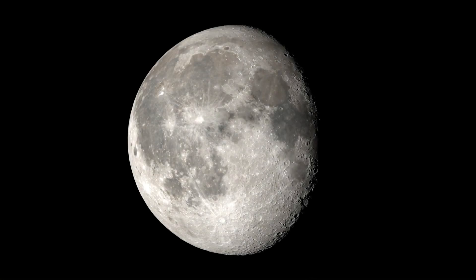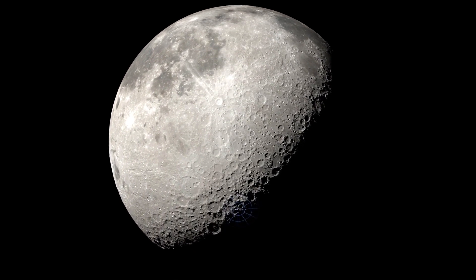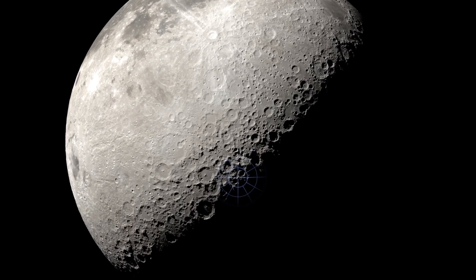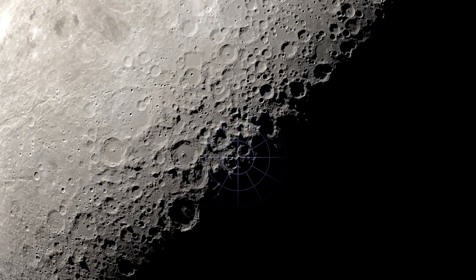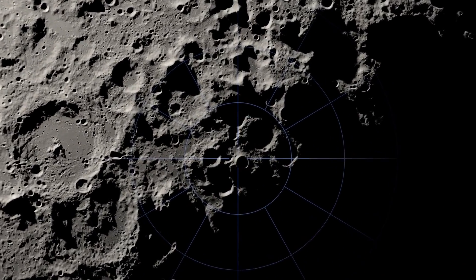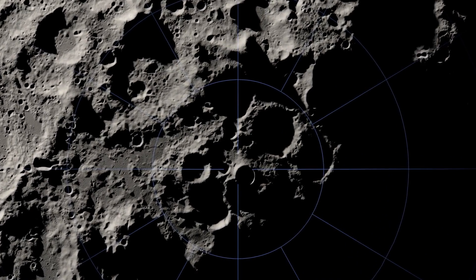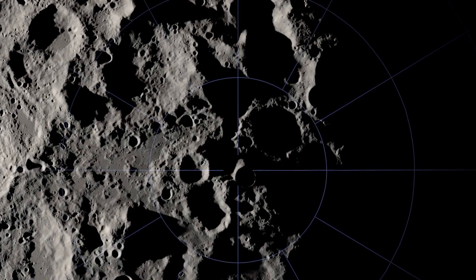But where will our astronauts explore? The Moon is a treasure trove of scientific discovery, and NASA has its sights set on the South Pole. This mysterious region features soaring mountains and deep craters, leading to unique locations that experience nearly continuous sunlight, in contrast to nearby depressions that never see the Sun.